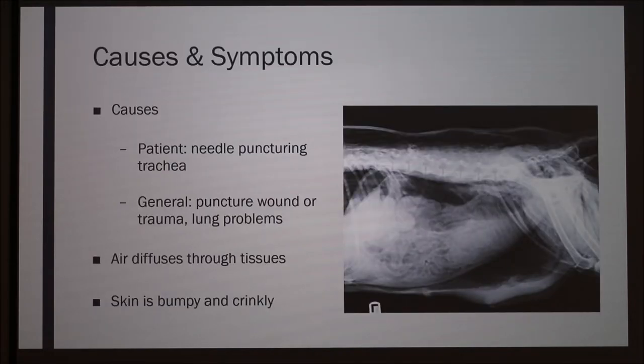In this specific patient, the subcutaneous emphysema was caused by a needle that had punctured the trachea. When it was swallowed, it went through the esophagus and punctured the trachea, and then air escapes through that hole.